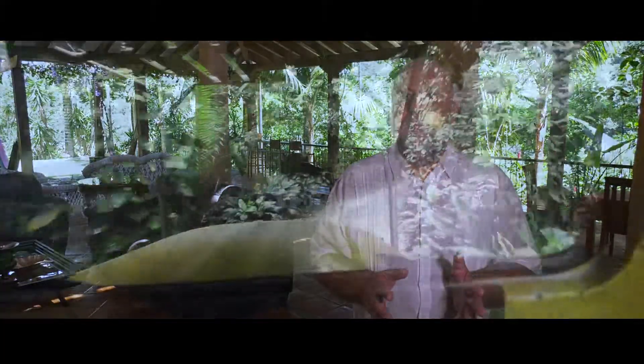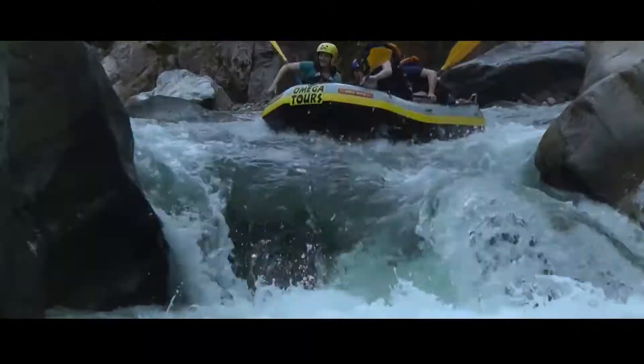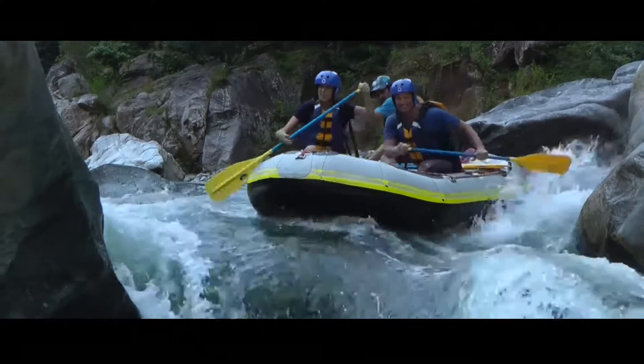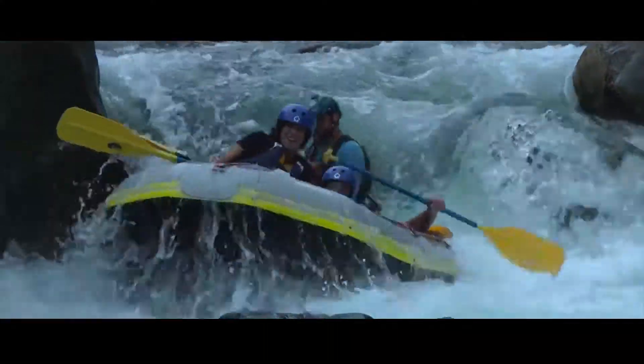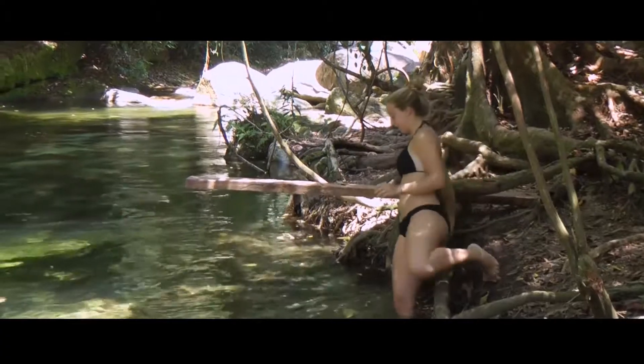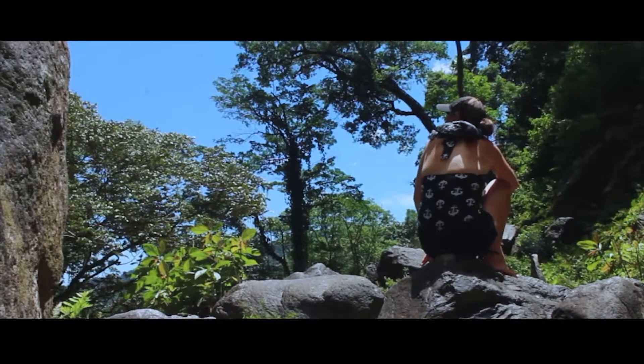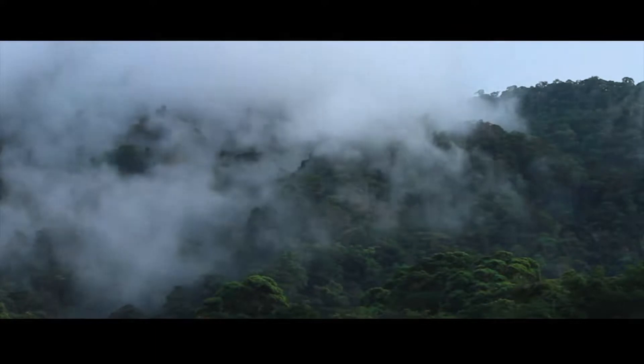There are many different things that are a must do here. If you're into adventure, you should do the whitewater rafting — the whitewater rafting here is absolutely fantastic. And if you like nature, there are great trails and the hike to El Becuco waterfall is probably the most popular. People love going there and enjoying it.